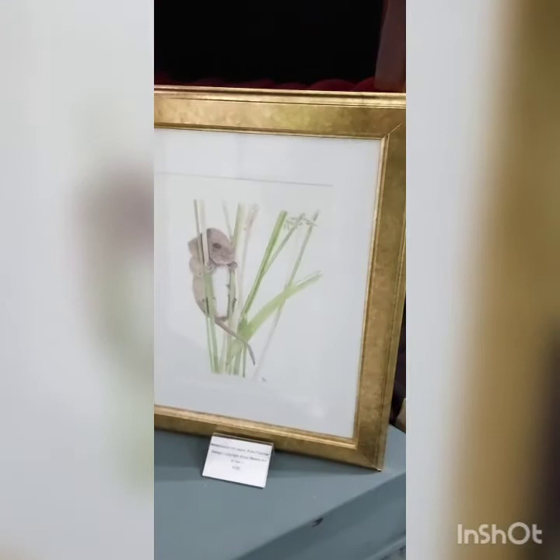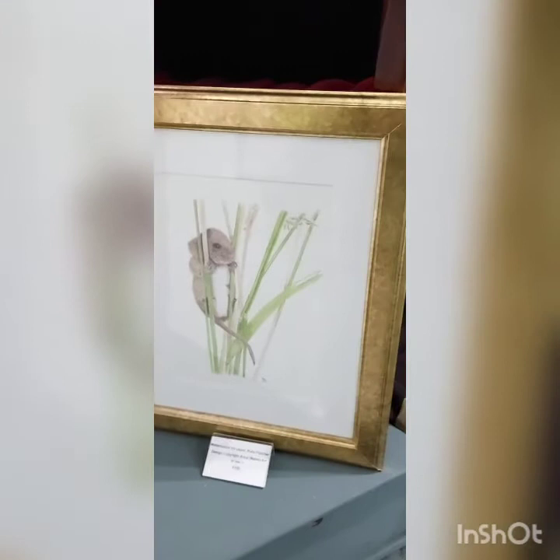Here's the only animal in the exhibition: a little harvest mouse climbing up two stalks of grass somewhere in the countryside one summer afternoon.